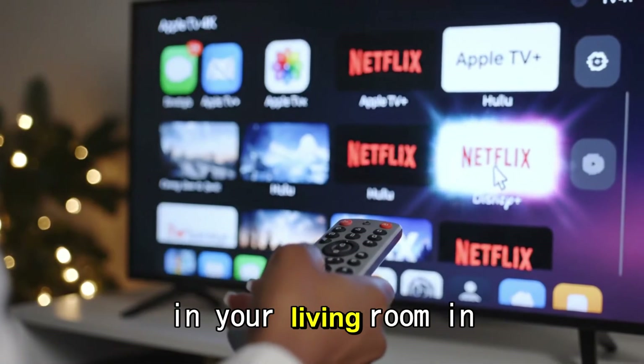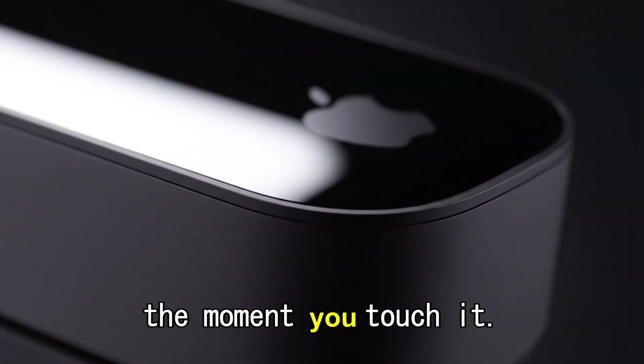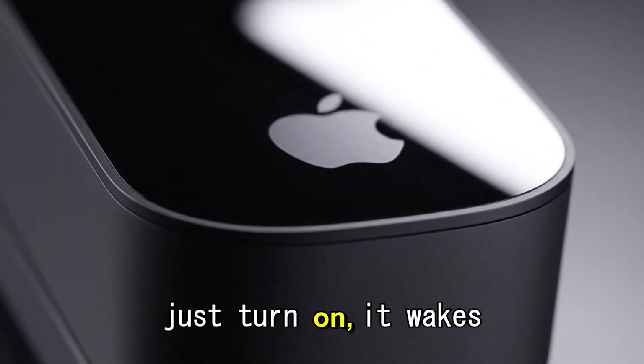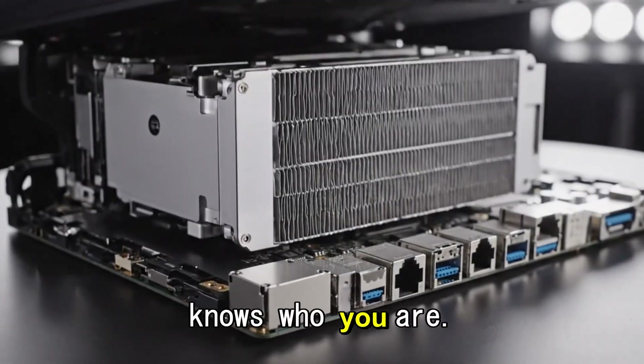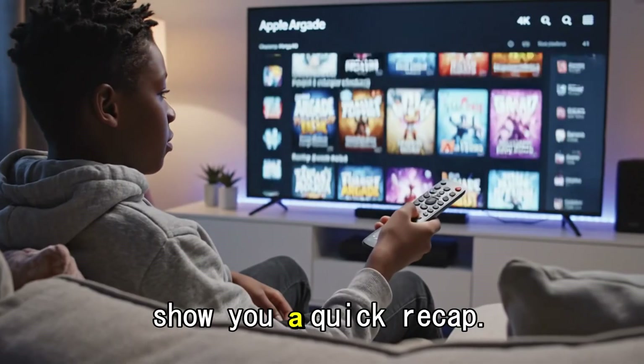Imagine sitting down in your living room in 2025. You pick up a remote that glows the moment you touch it. You press a button and your TV doesn't just turn on — it wakes up. It knows who you are. It knows that you missed the first 10 minutes of the game, so it offers to show you a quick recap.